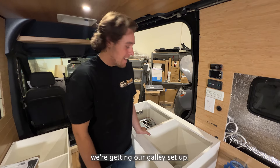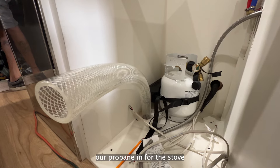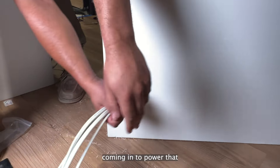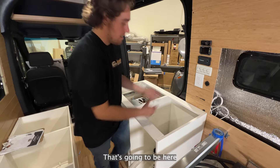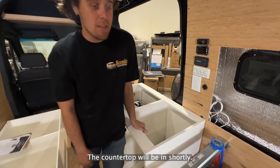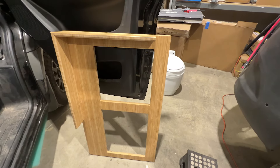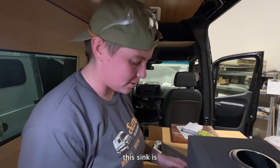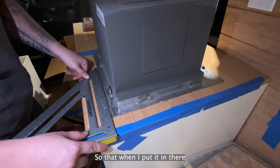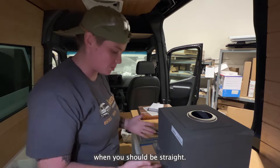Today we're getting our galley set up. We got our fridge in, our propane in for the stove and the water heater. Our line's coming in to power that. We got our drain line for the sink going here, and the stove will sit here. The countertop will be in shortly. I'm making sure the sink is square so that when I put it in there it's not lopsided — you should be standing straight when you wash the dishes.